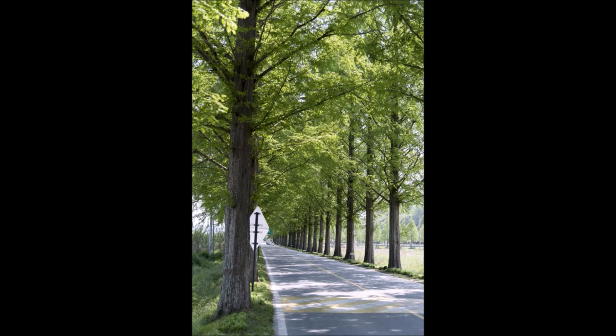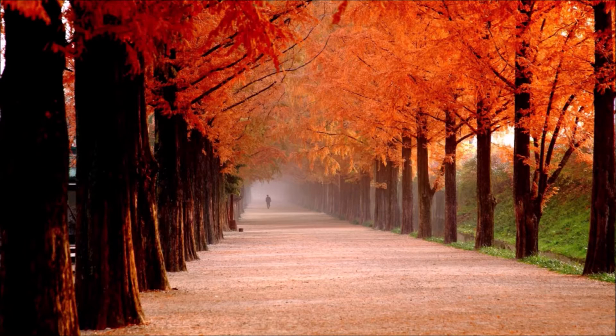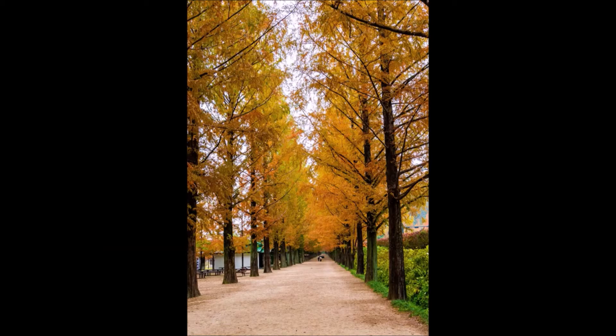The Dawn Redwood has been around since before the dinosaurs, so it is a hardy tree. It was found in China during World War II, and it was also found during World War II in fossils in Japan.